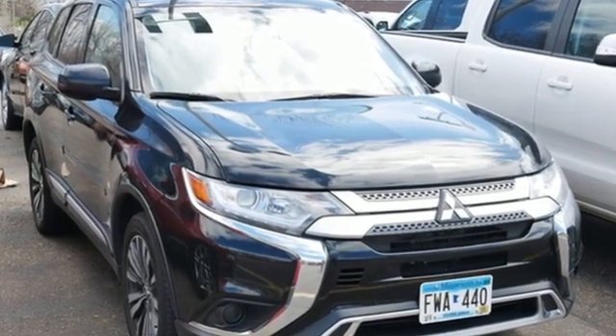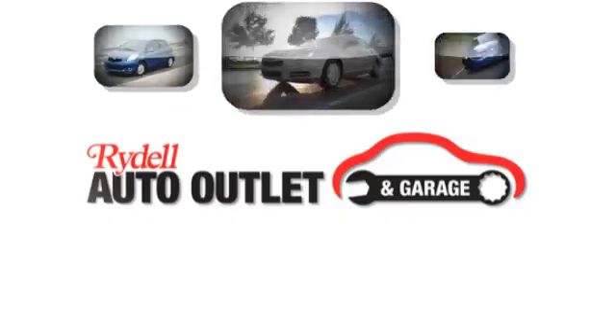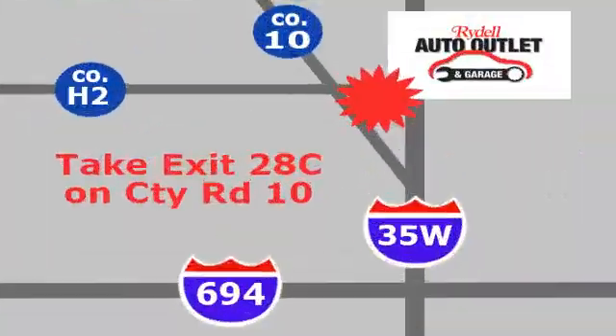Find your own lane in this Mitsubishi. You need to drive it to believe it. See it for yourself today. Your satisfaction is our goal. We are conveniently located at 2375 County Road 10 in Moundsview, Minnesota.